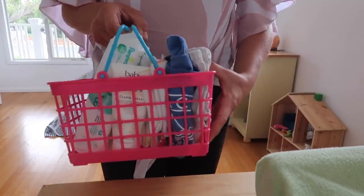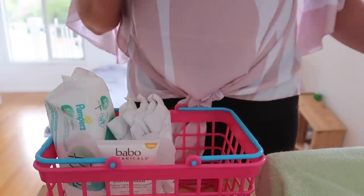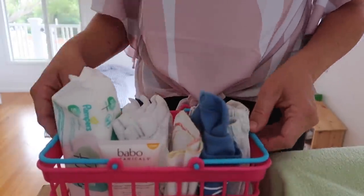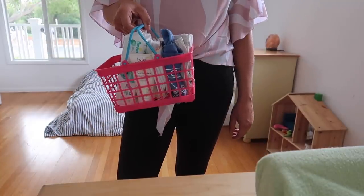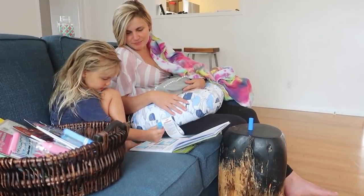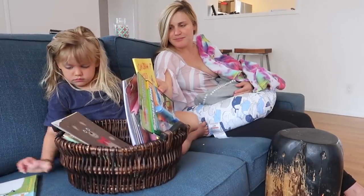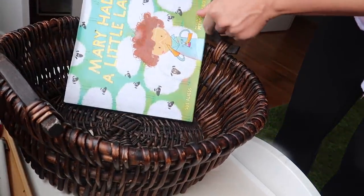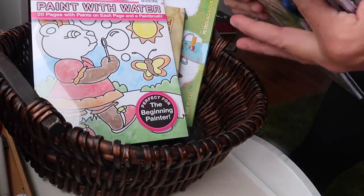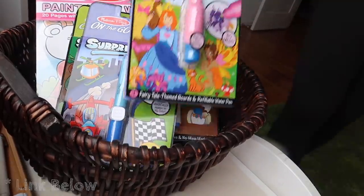My next diapering hack is to set up a few diaper stations around your house. You can use a basket and put in some diapers, wipes, barrier cream, a change of clothes, and a changing pad. Keep this by your bedside or in your living room and it should save you some trips around the house when you need to change your baby. And while we're on the subject of baskets, an activity basket can go a long way in entertaining your older kids while you're tending to the new baby. Be sure to include some fun books and some age-appropriate art projects.